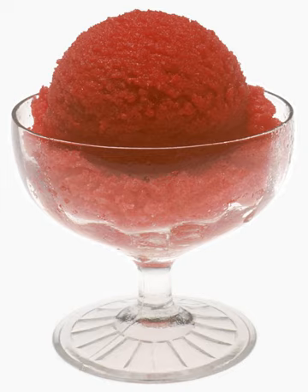Mulled wine sorbet can be made with red wine, orange, lemons, mulling spices, ruby port, and egg whites. Muscat sorbet is made with dessert wine, lemon juice, and egg whites.